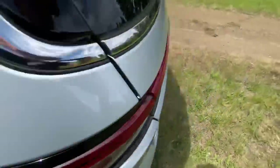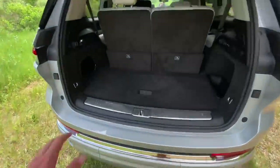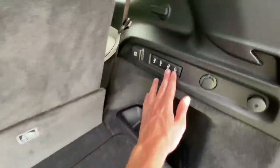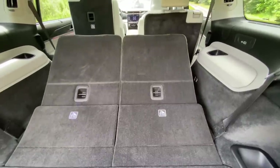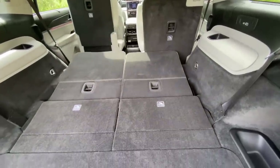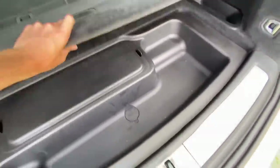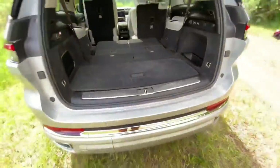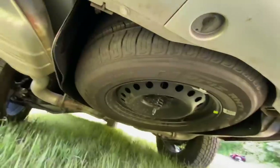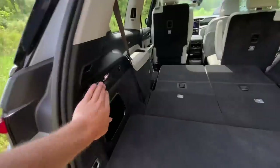Let's check out the trunk. Power liftgate opens up to reveal the room behind the third row. The third row is electronically collapsible on this model — it glides down to reveal an enormous amount of space. This would be great for bikes or a surfboard. There's a little under-floor storage, and underneath that is actually the location of the air tanks for the air suspension. There's also a spare tire, though it does appear to be more of a temporary unit.